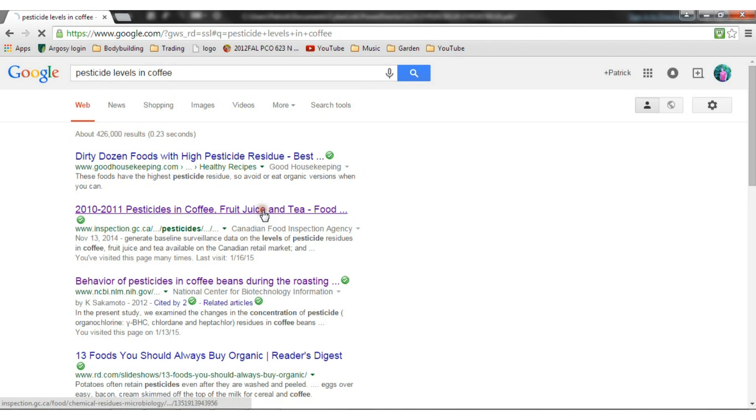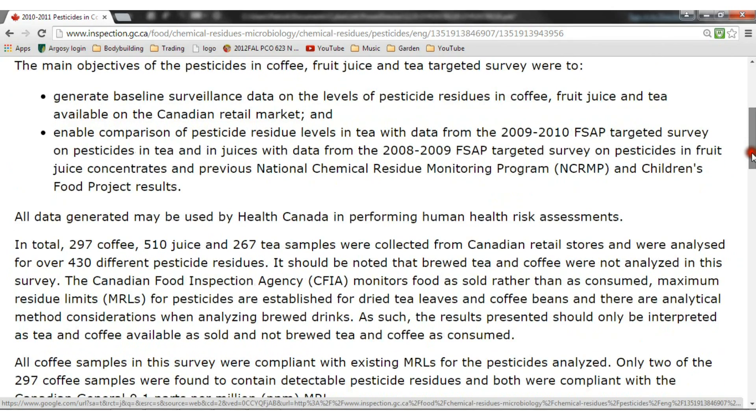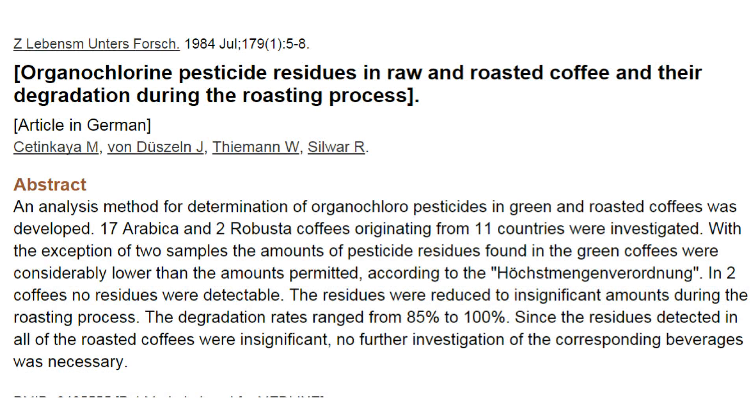One source is the Canadian Food Inspection Agency. From 2010 to 2011, they analyzed 297 samples of coffee collected from Canadian retail stores. Of the 297 samples, 295 had no detectable pesticide residues. The two samples that had detectable levels had residues at 0.1 parts per million or less, which is in compliance with Canadian regulations. This is consistent with other studies that found no detectable residues or extremely low levels on roasted coffee beans.